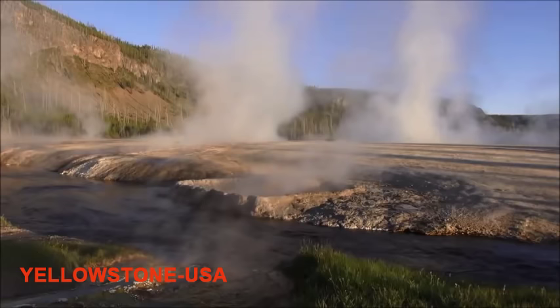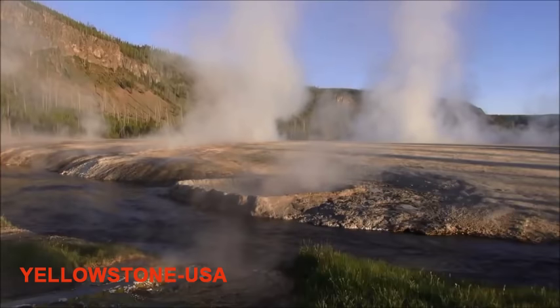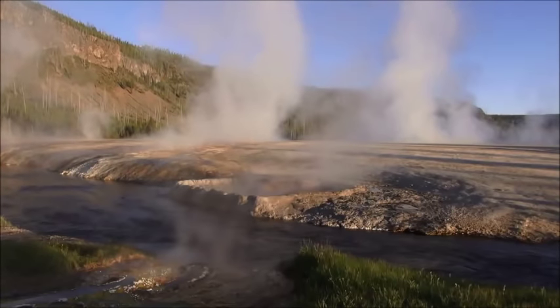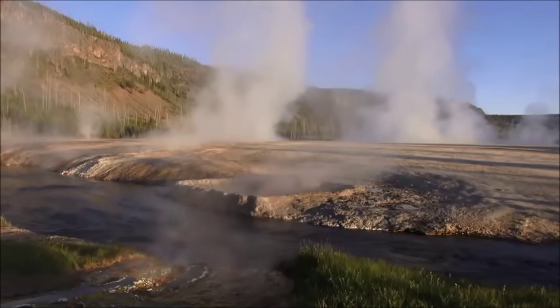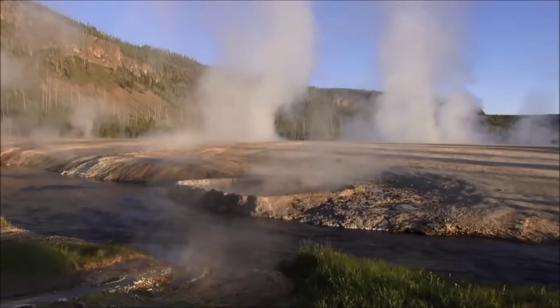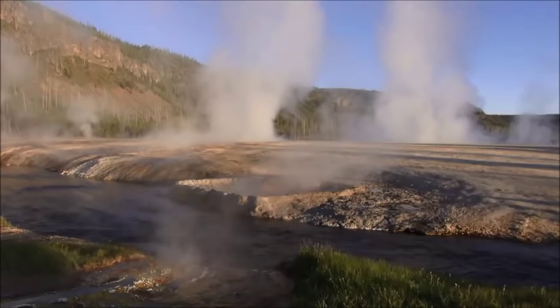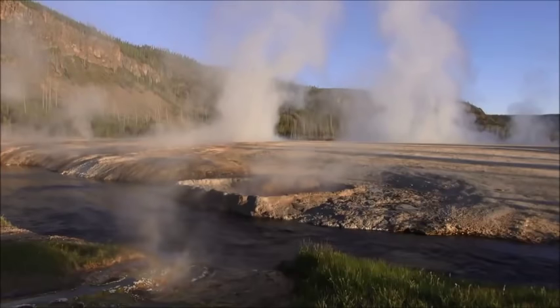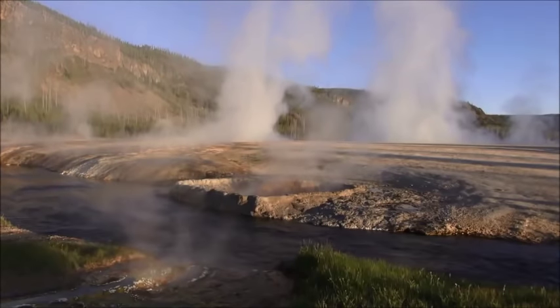Geysers. The formation of geysers is due to particular hydrogeological conditions, which exist in only a few places on Earth, so they are a fairly rare phenomenon. Generally all geyser field sites are located near active volcanic areas, and the geyser effect is due to the proximity of magma.